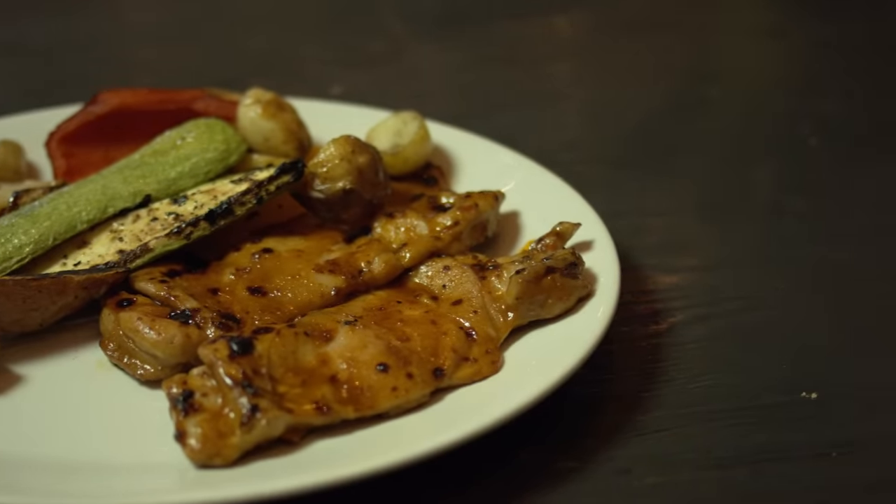With a name like air fryer, it's understandable that some people think you can only make fried foods in one of these devices. Luckily, this isn't the case. While frozen and leftover fried foods both taste delicious in your air fryer, it's even better for making crispy breaded foods from scratch.